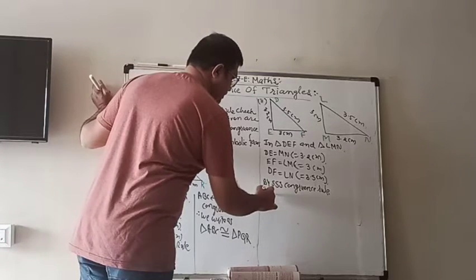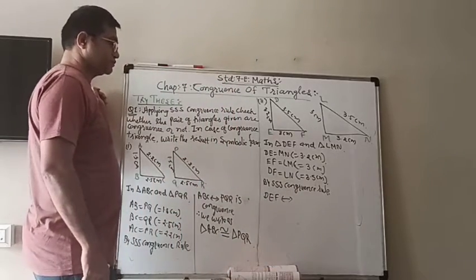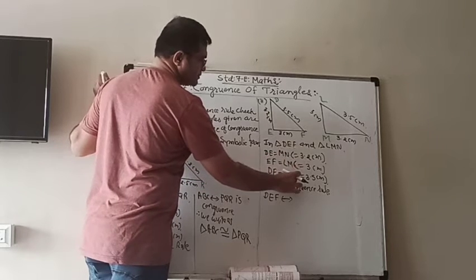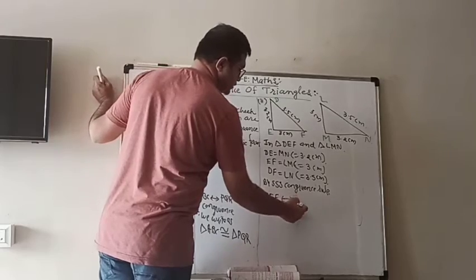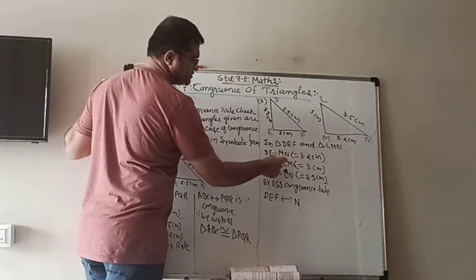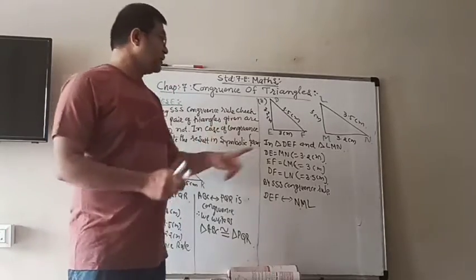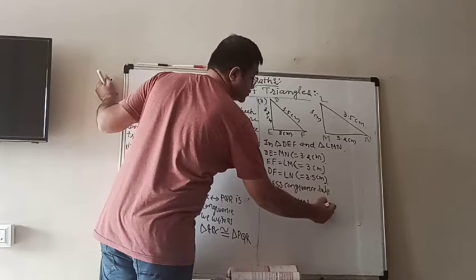First we will write DEF corresponds to — now we have to be careful. Check D: D appears in both. In the sides of the second triangle, what is common with D is N. So with D there will be point N. Now E: E is common in both sides. On the right-hand side, M is common. So with E there will be M. And therefore the last point is L. So it is very important that DEF corresponds not to LMN but to NML, and that is congruent.